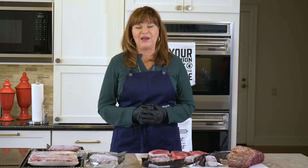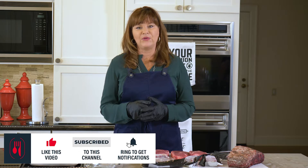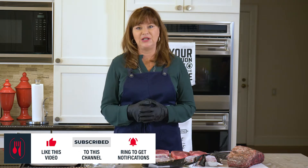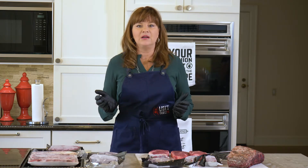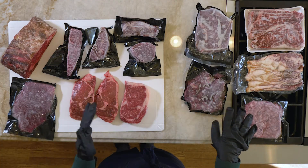Hello everybody, welcome to Lisa's Family Table. Today we're going to take a small amount of time to go over the number one question that I get, which is how do I select the right cut of beef? I've laid out some selections and we're going to talk a little bit about them.